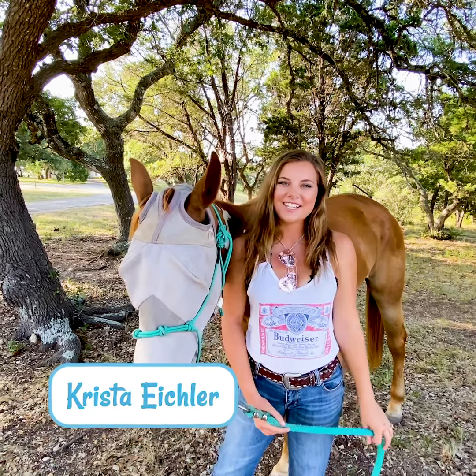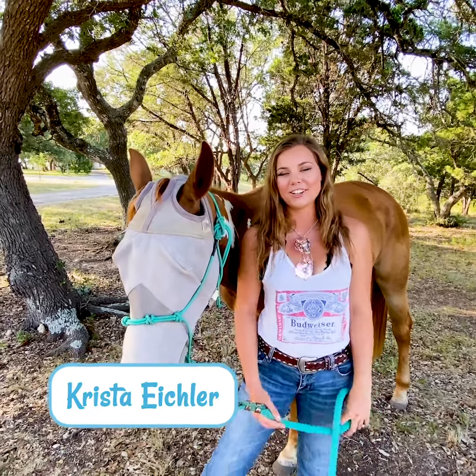Hey guys, it's Krista with Saddlebox. In today's video I'll be giving you some tips and tricks on how to help a horse gain weight.